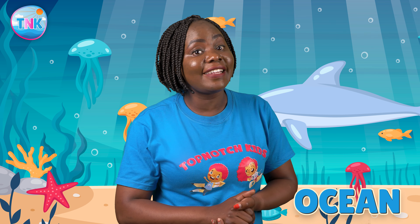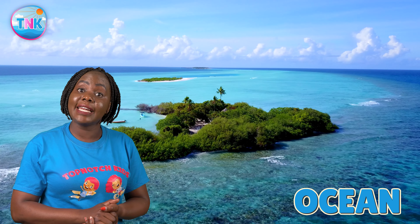The ocean! The ocean is like a giant swimming pool for all the animals. It's full of water and life.